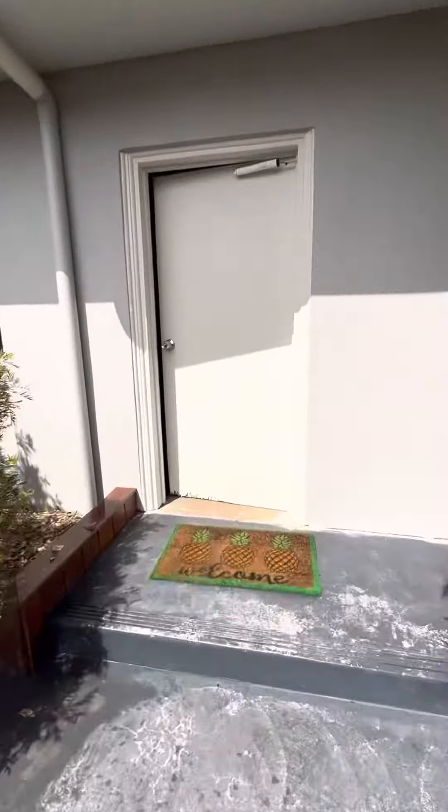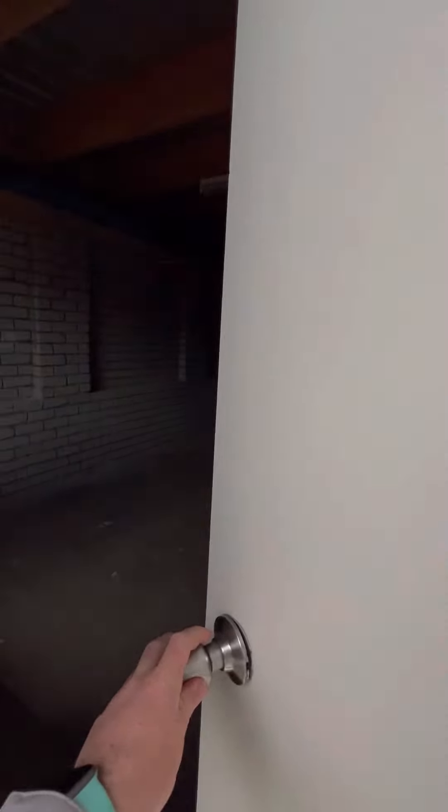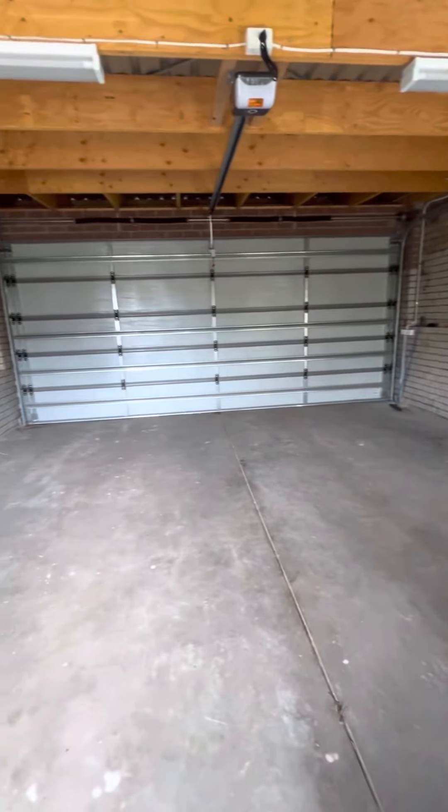Into the garage here — just a double garage with a remote door and new lighting in there.